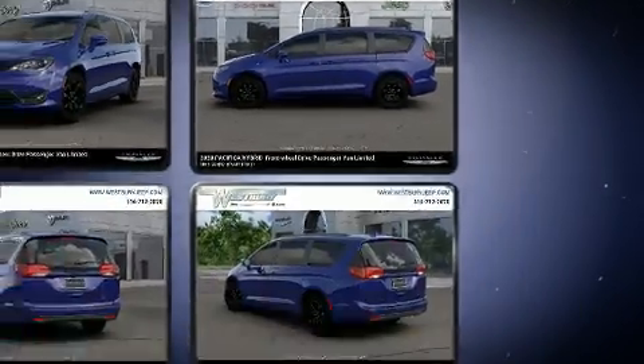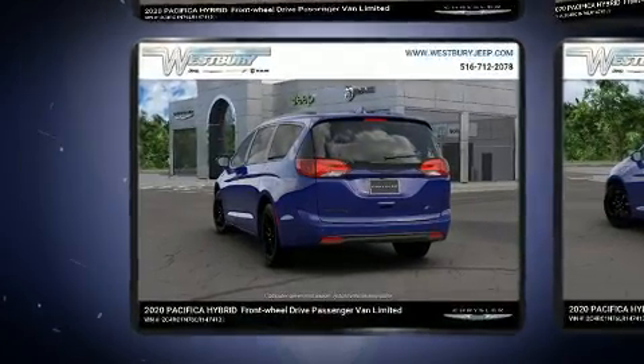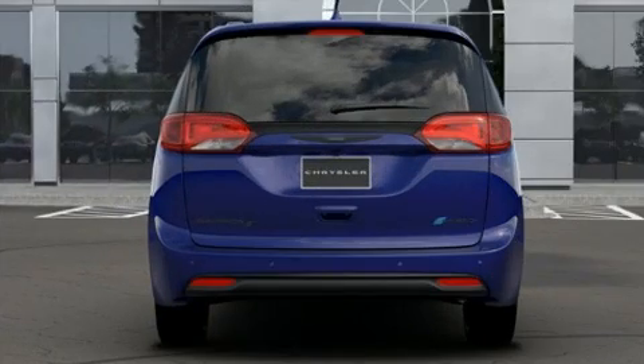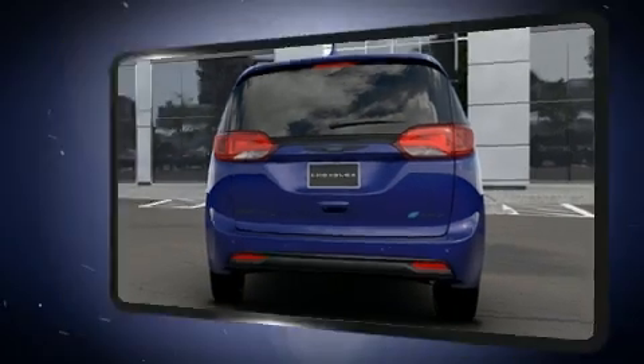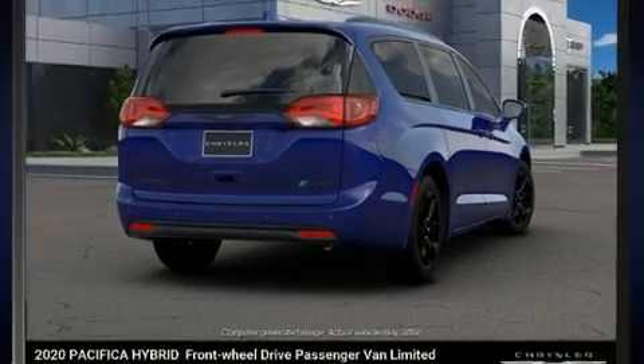All of the premium features expected of a Chrysler are offered, including one-touch window functionality, adjustable headrests in all seating positions, automatic dimming door mirrors, heated and ventilated seats, rain-sensing wipers, a roof rack, and much more.